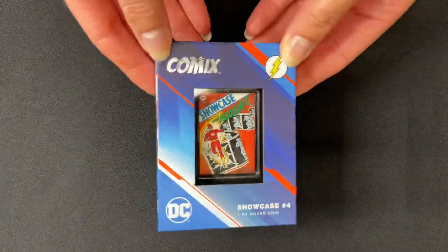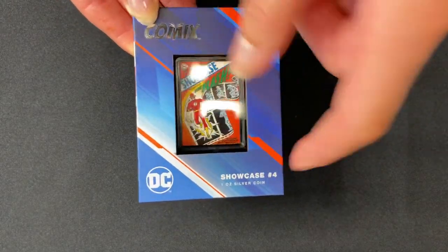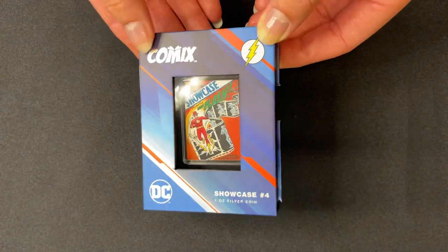We're so excited to show the second release in our comics coin series. This one is for DC Showcase number four, the first in the silver age of comic books.